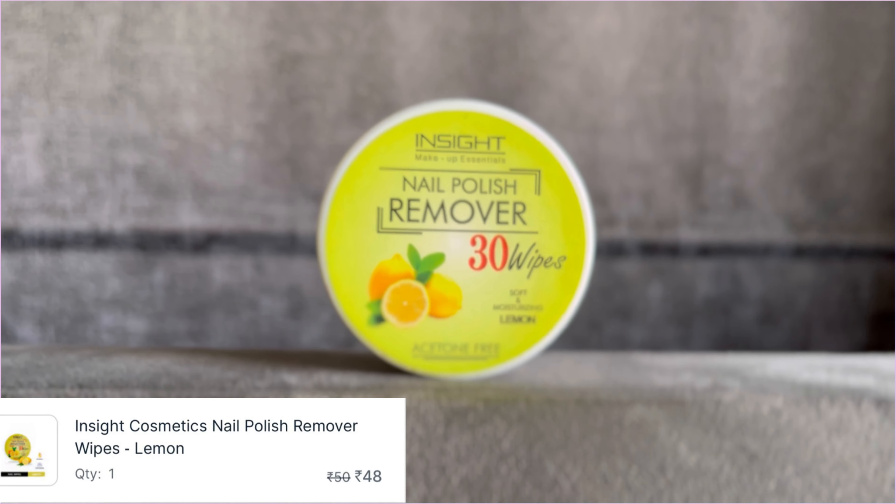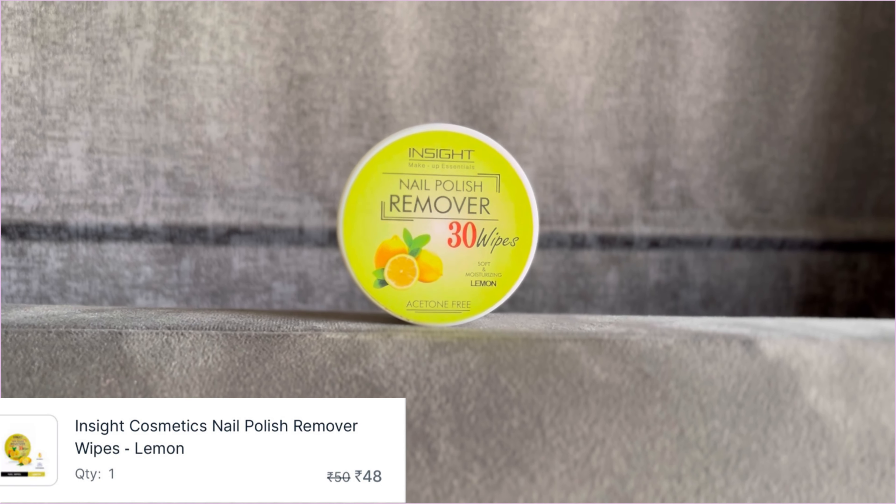If you haven't tried a liquid lipstick, you have to try it at least once. Next is this nail remover — inside nail remover wipes which are very good. I ordered this nail paint remover and you should definitely try it.